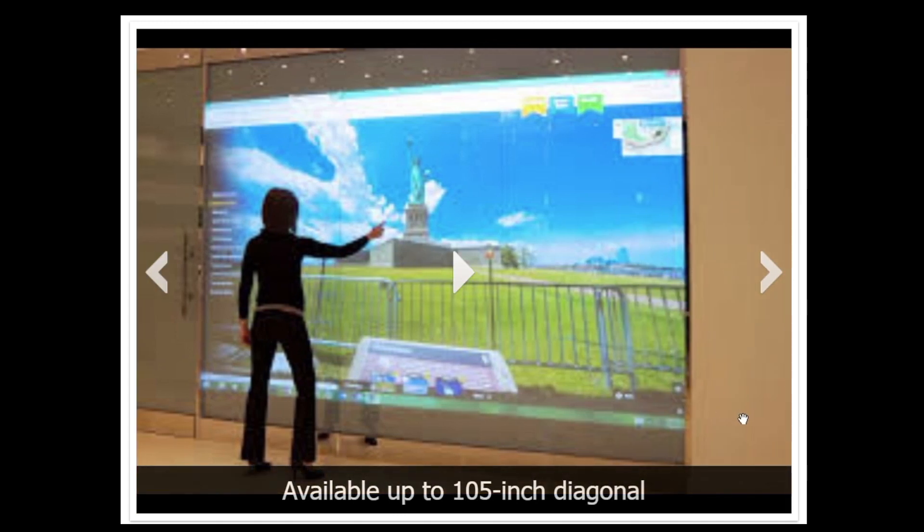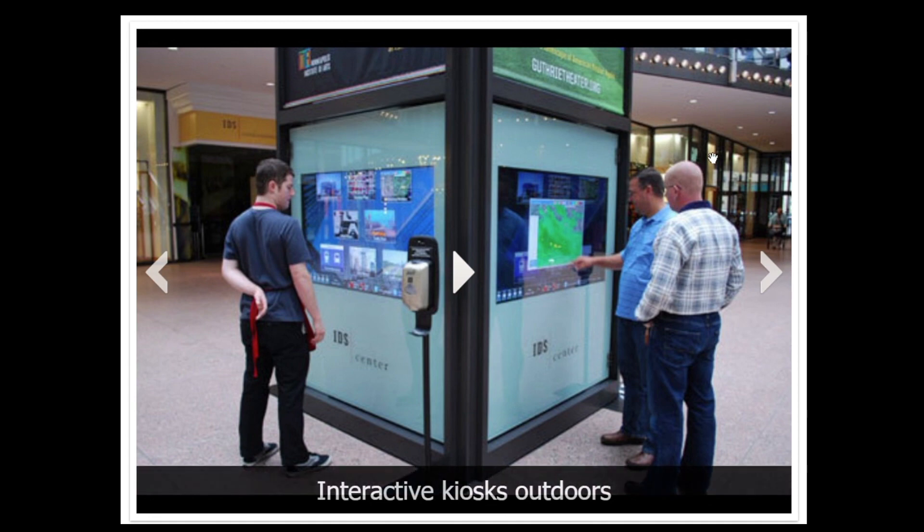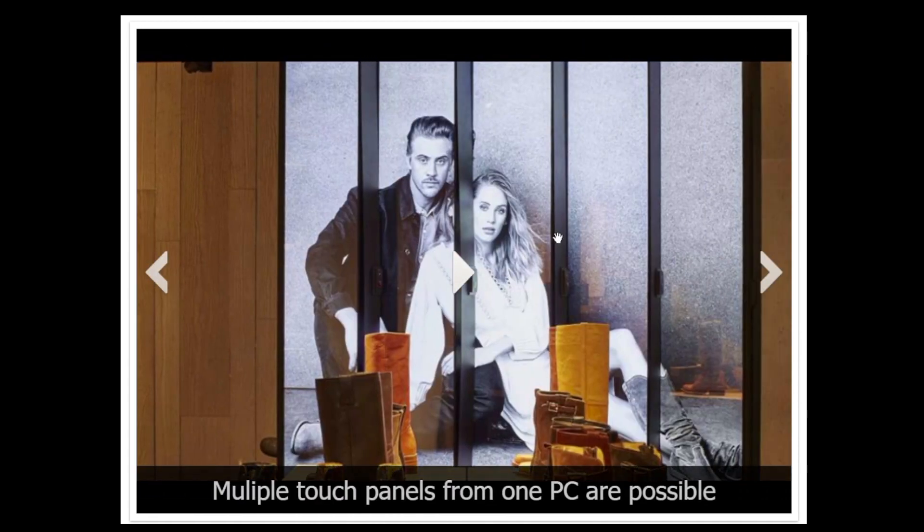It's available in sizes from about the size of a laptop up to 105-inch diagonal — a huge interactive surface. You could have multiple kiosks outdoors, combine multiple windows, and set it up so that it thinks it's one big desktop, allowing you to span multiple window spaces.